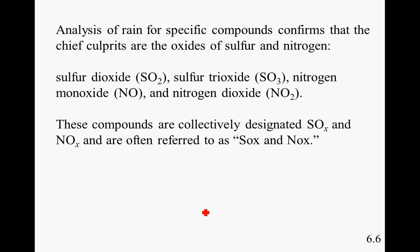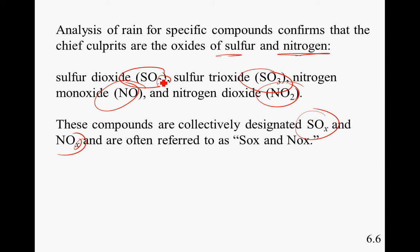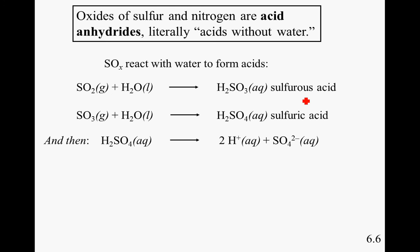The analysis of rain for specific compounds confirmed the chief culprits are the oxides of sulfur and nitrogen: sulfur dioxide, sulfur trioxide, nitrogen monoxide, and nitrogen dioxide. These compounds are collectively designated SOX and NOX. As we discussed in the global warming and fuel chapters, burning fossil fuels also produces sulfur oxides and nitrogen oxides.